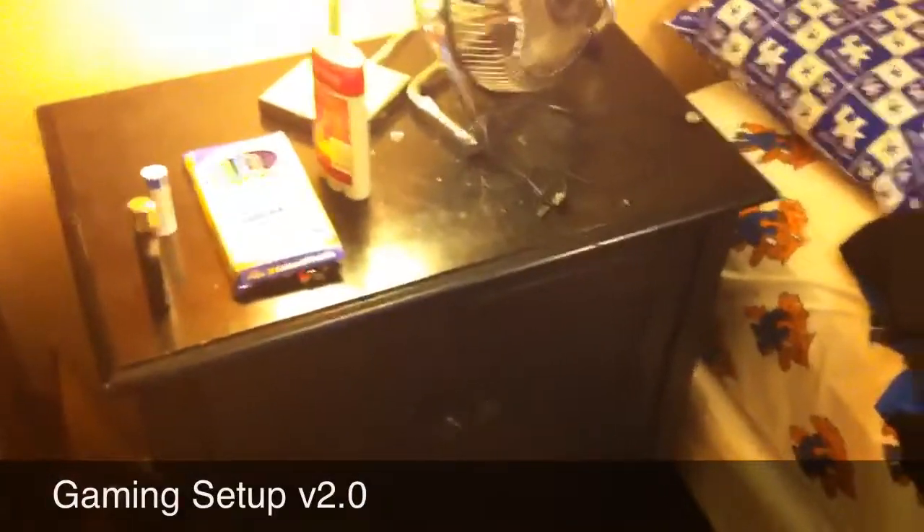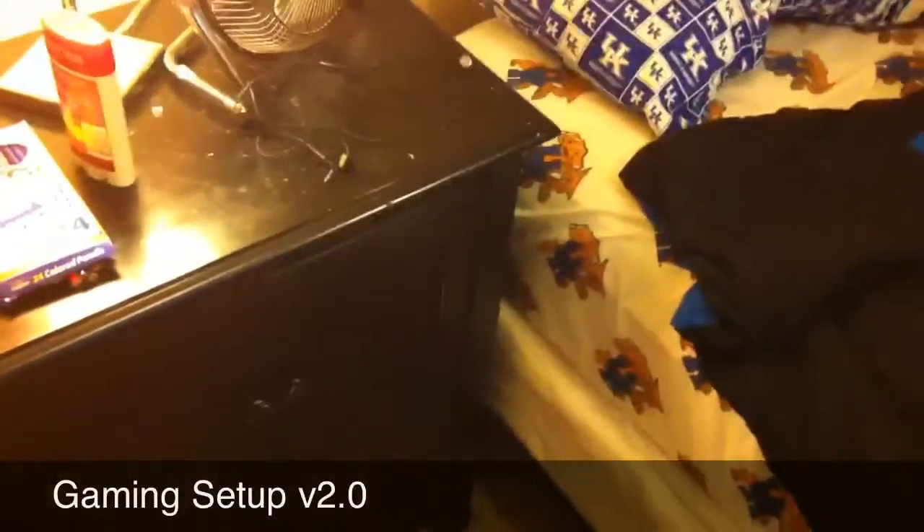Sup guys, today I got a video tour of my gaming room slash bedroom version 2. Made some changes, so I thought you all might want to see them.